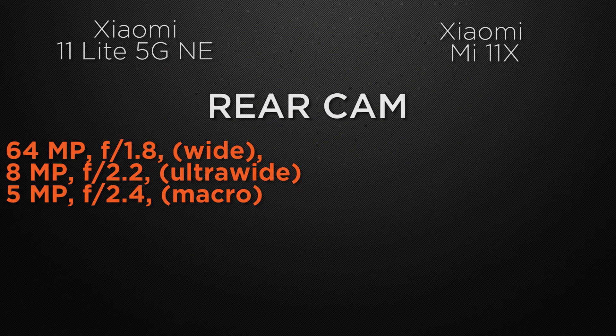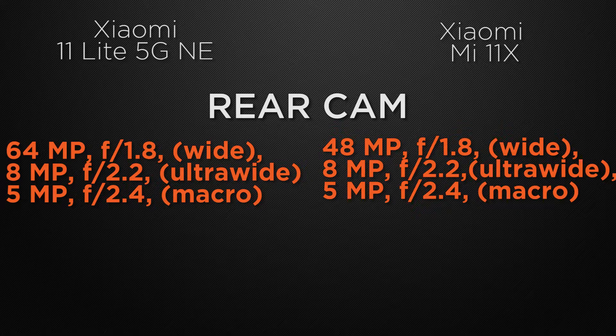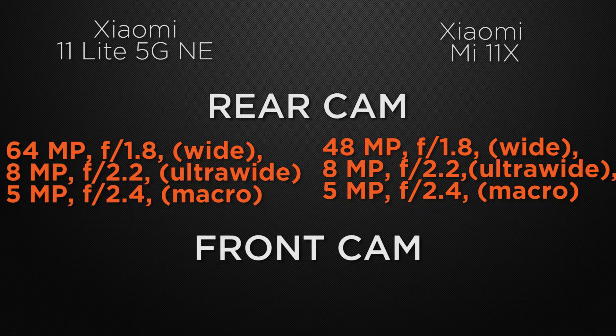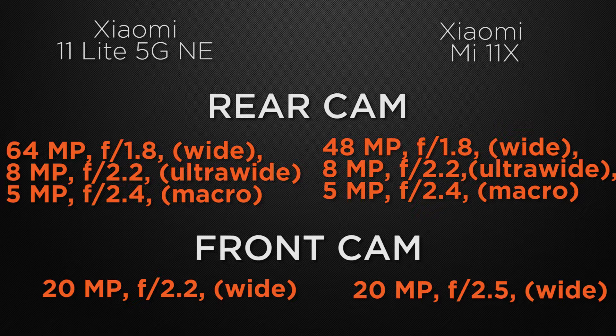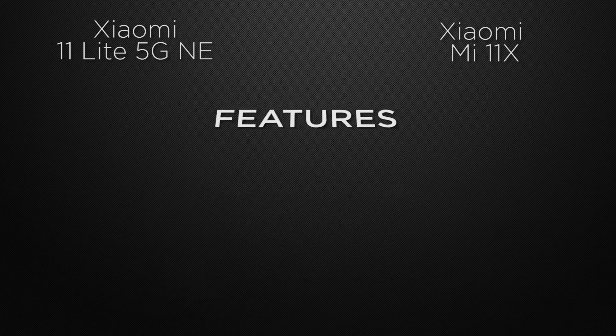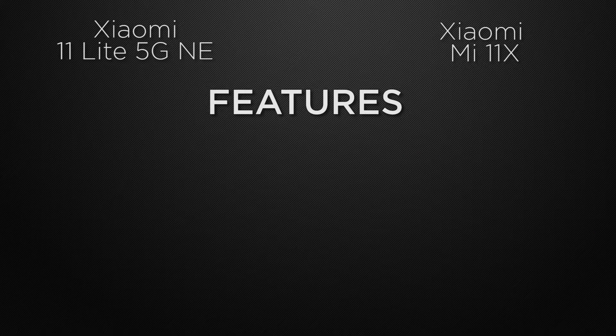Talking about the rear cameras, the 11 Lite has a triple camera setup: 64 megapixel wide camera, 8 megapixel ultra-wide, and 5 megapixel macro. The 11X comes with a triple camera setup: 48 megapixel wide, 8 megapixel ultra-wide, and 5 megapixel macro. The winner here is the 11 Lite because it has a 64 megapixel wide camera for higher resolution photos. For the front camera, both devices have a 20 megapixel wide camera, so it's a tie.